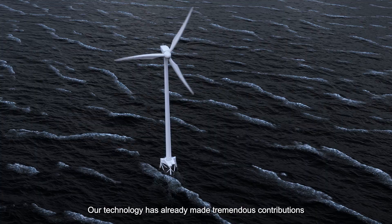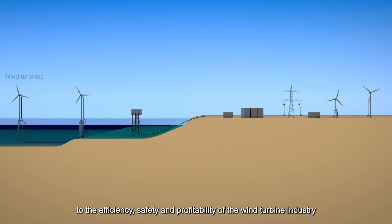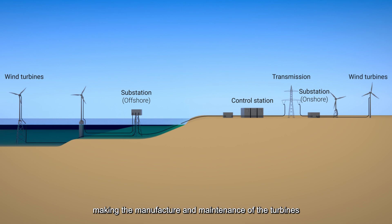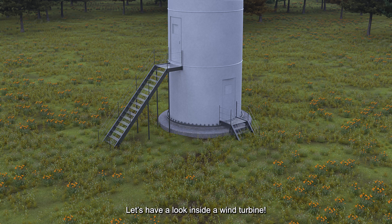Our technology has already made tremendous contributions to the efficiency, safety and profitability of the wind turbine industry, making the manufacture and maintenance of the turbines a clean and green process. Let's have a look inside a wind turbine.